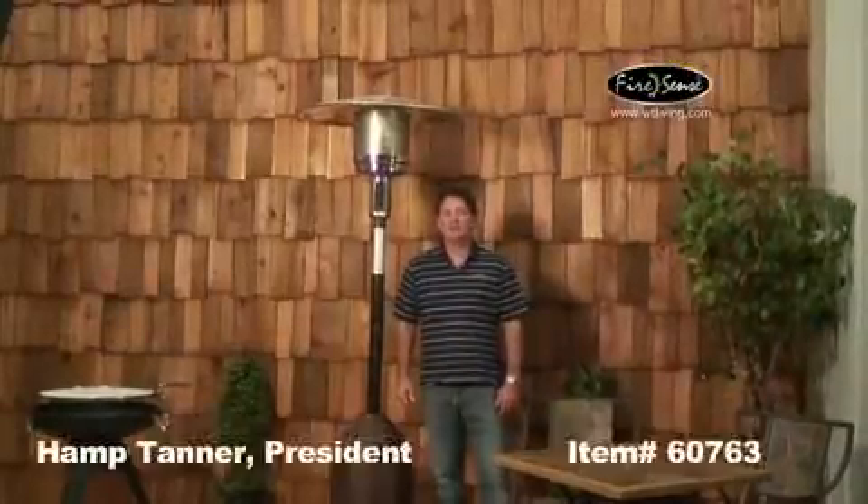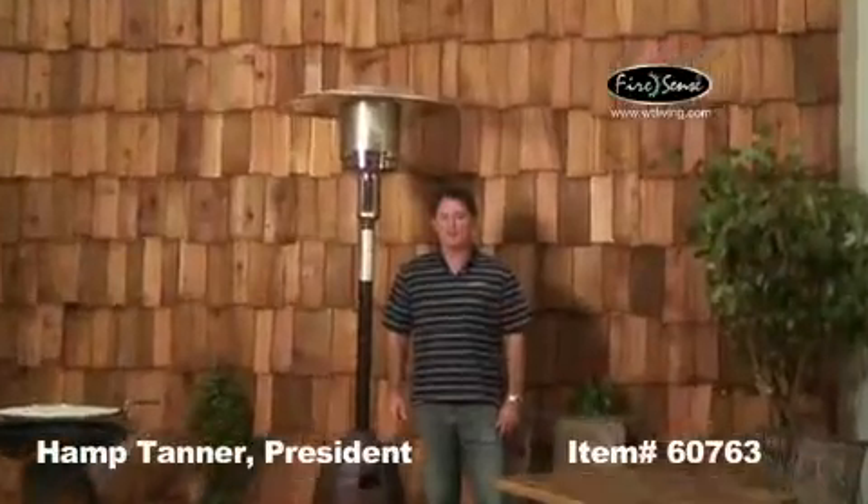Hello, I'm Hamptanner with Well Traveled Living, talking about another FireSense product. This is our item number 60763 — our all-weather wicker 46,000 BTU gas patio heater.